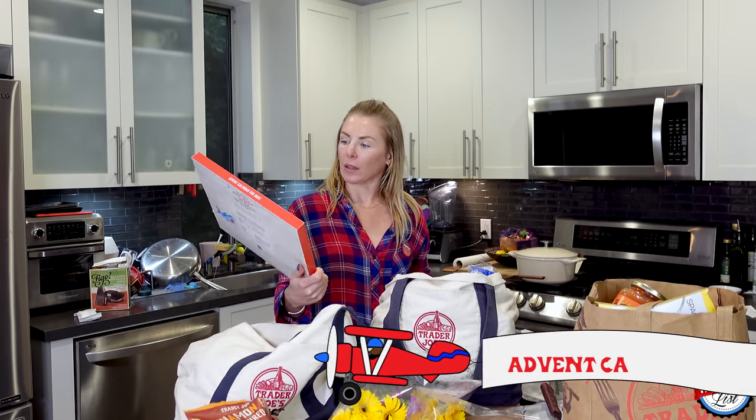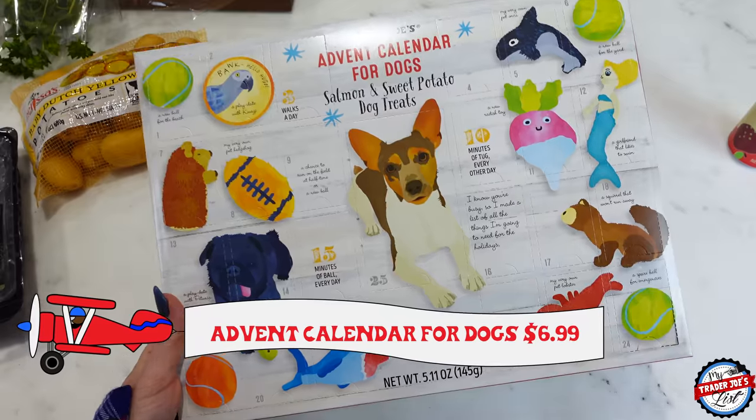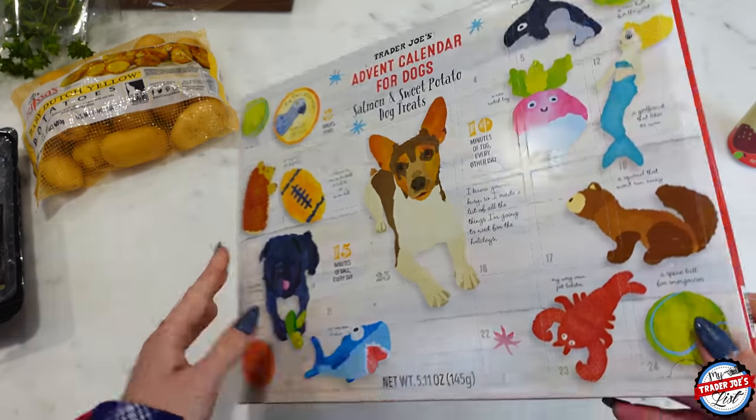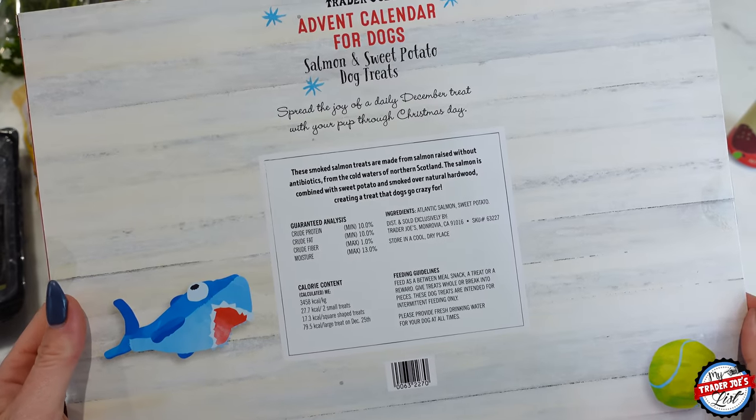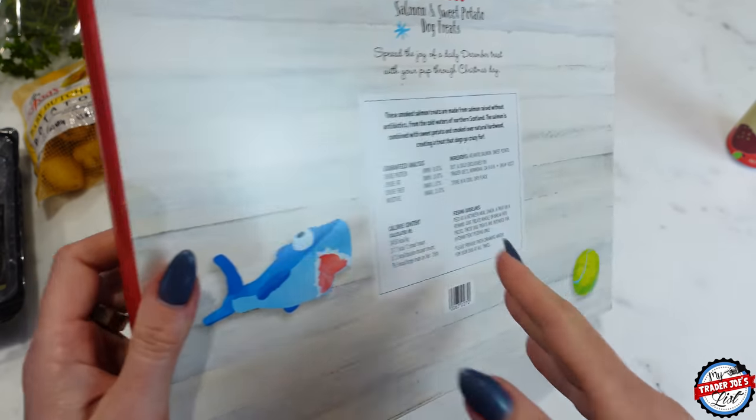For the pups, I got them the advent calendar for dogs. I got one this year even though I have two pups. The reason being is Boo loves this, but Popeye doesn't — she's very picky.